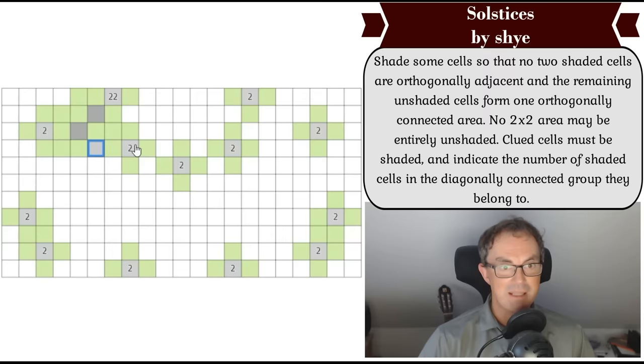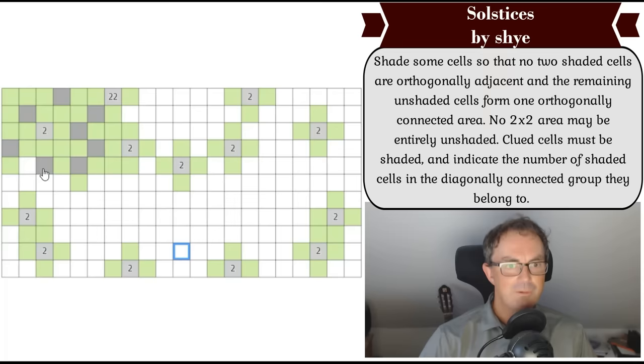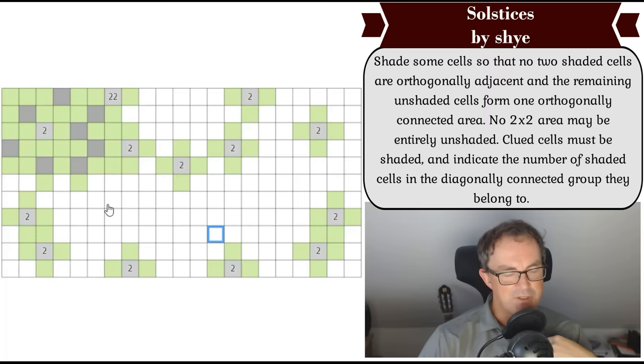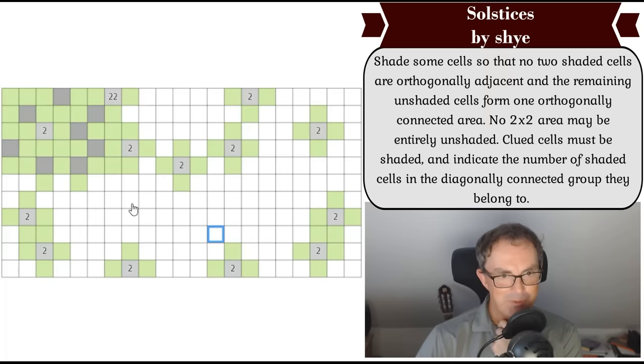We can't hive off this green so that's got to be green. I can't attach the 22 to a two, so that's got to be green. The only way this can grow — the twos are going to force the 22 never to hit them. Here and here we can't have gray or the two clue connects to the 22 clue. That's got to be green because otherwise we've got an orthogonal connection. This has to be gray because the 22 has substantial growth to do. I'm finding it very easy to forget to do the two-by-two checks.